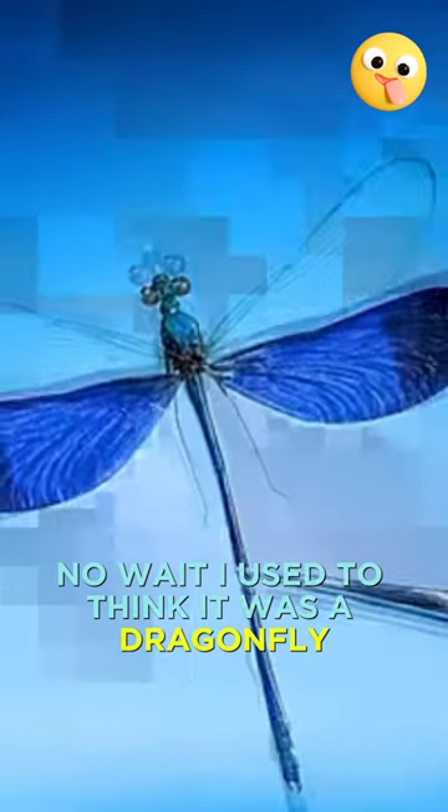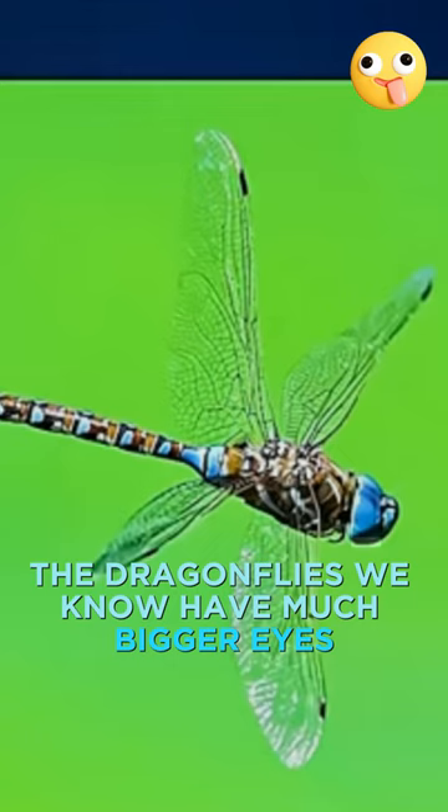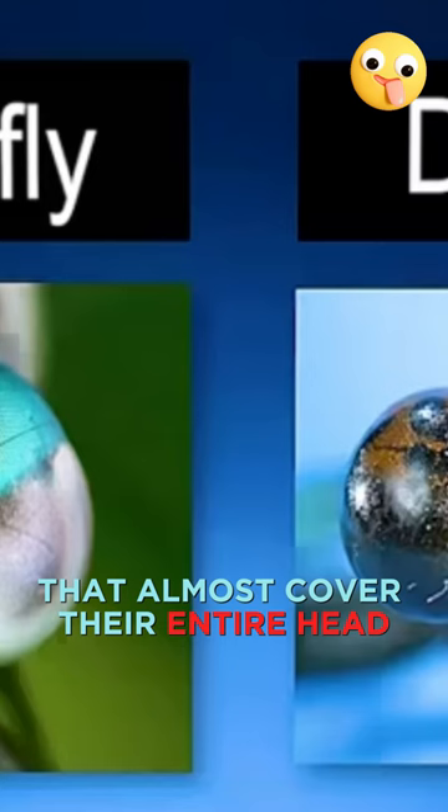Is this a dragonfly? No, wait. I used to think it was a dragonfly, but I was wrong. Look here, there's a gap between its two big eyes. The dragonflies we know have much bigger eyes that almost cover their entire head. Actually, this small-eyed insect is called a damselfly.